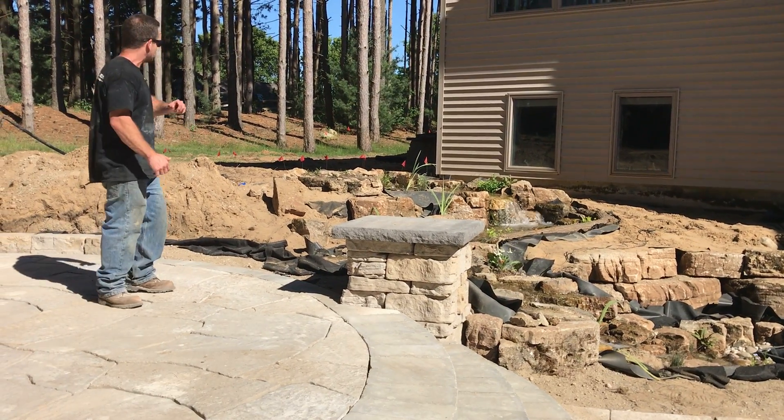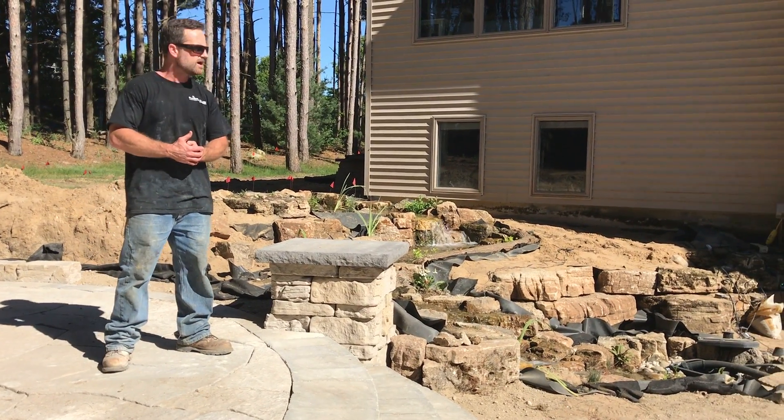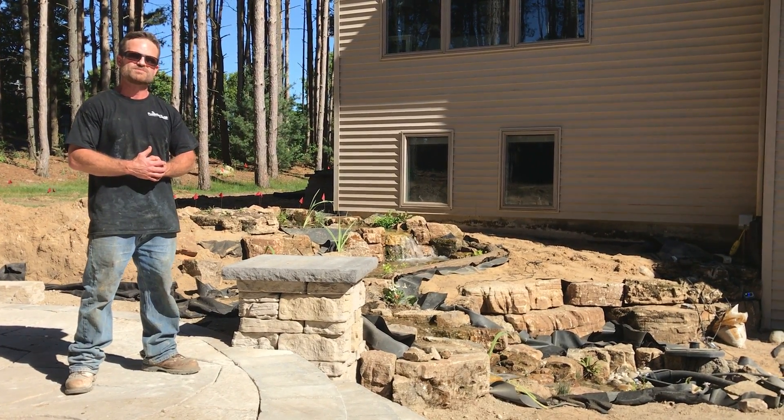And obviously plants and planting beds coming around the house. So we're very excited about the progress of the project and we'll stay tuned with more updates. Thank you so much — Ryan with Platinum Ponds Landscaping.